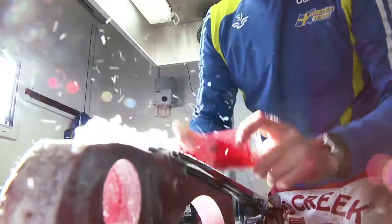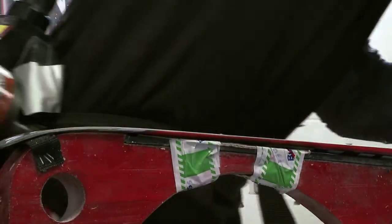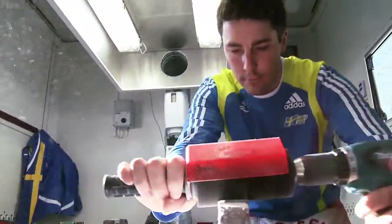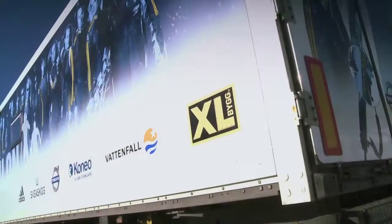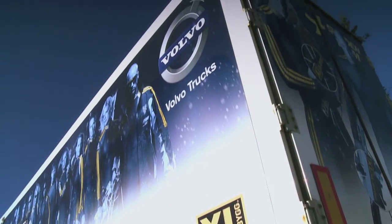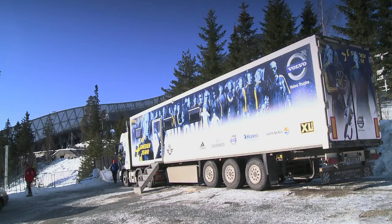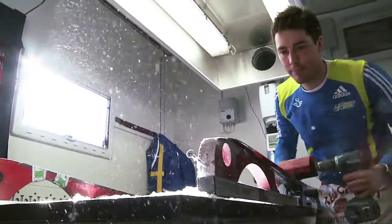The ski waxing team for the Swedish biathlon team have to put in a top performance prior to every competition. The correct glide can make the difference between success or fiasco for the competitors. This explains why Volvo Trucks is proud to be sponsoring the Swedish biathlon team with a ski waxing truck.